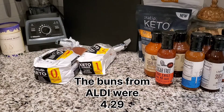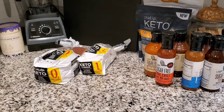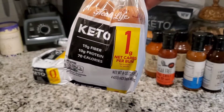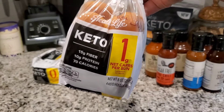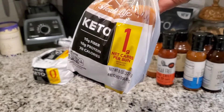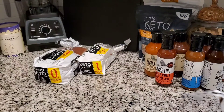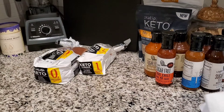Those hamburger buns were about $3.19 for eight buns and they were one carb each. Right now I'm going to show you these keto hot dog buns. As you can see, it says one net carb per bun, so this entire pack is four net carbs. It only comes with four buns and these were on sale for around $3.59.